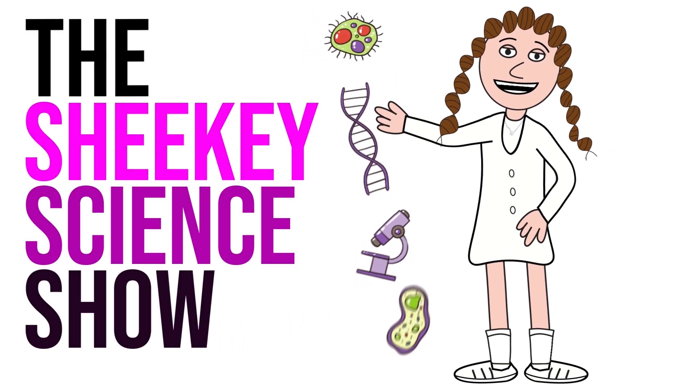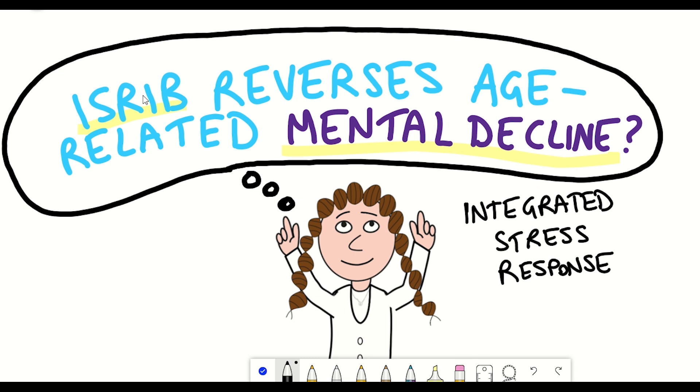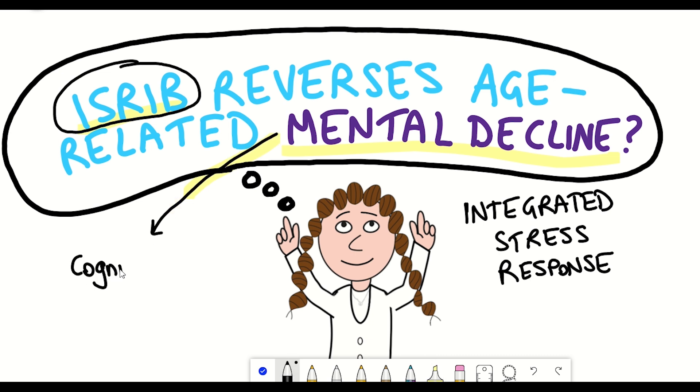Hello and welcome to the Shiki Science Show. In this video I'm going to tell you about the integrated stress response and a molecule known as ISRIB that inhibits this integrated stress response, and how this compound has been shown in a variety of studies to allow mice to form better long-term memories, hence acting as a cognitive enhancer.